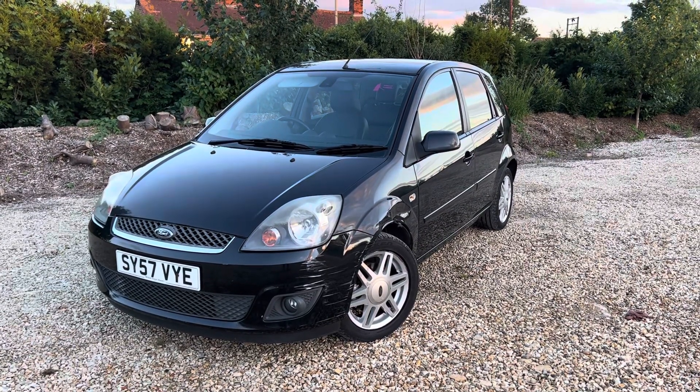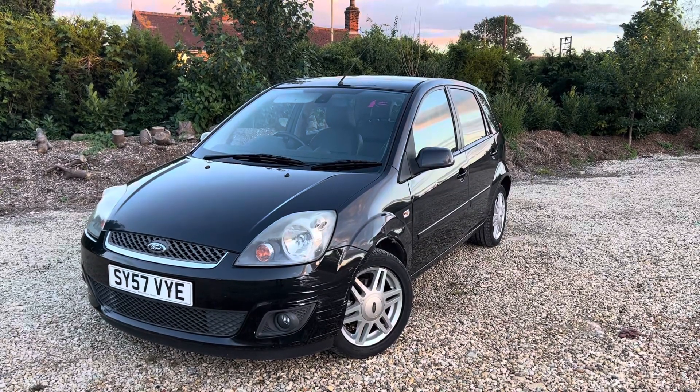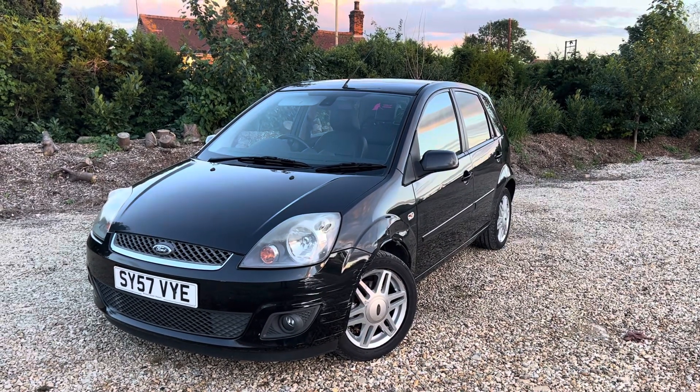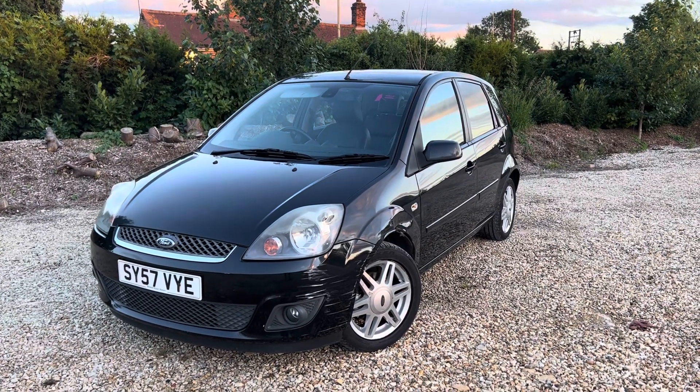Evening ladies and gents. It's a 2007 Ford Fiesta — this is a 1.4 petrol Gear model, hatchback 5-door, 79 brake horsepower model, 3 previous owners, 121,000 miles on the clock.